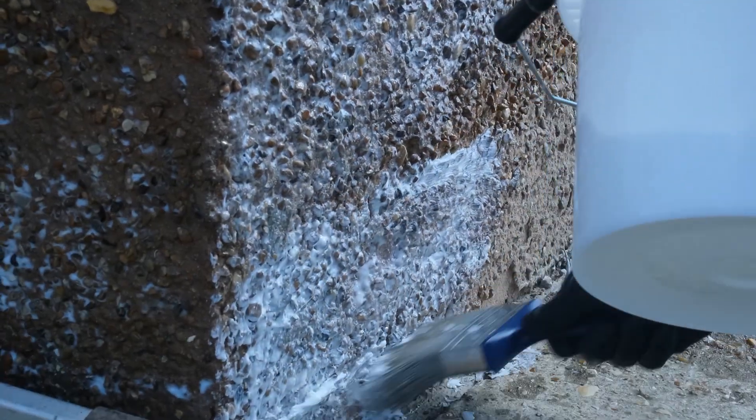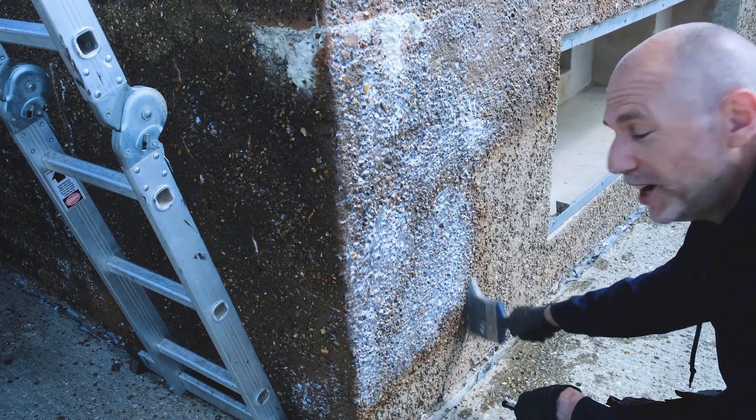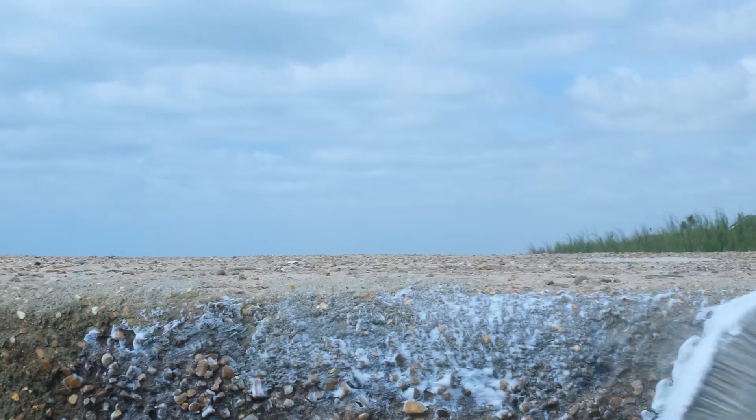When applied, Stormdry Masonry Protection Cream is white. It quickly fades to an invisible finish that waterproofs masonry surfaces for 25 years. Stormdry Masonry Cream is easy to apply with a brush or roller and only requires one coat for complete protection. It's compatible with a wide range of substrates, like this concrete embrasure.